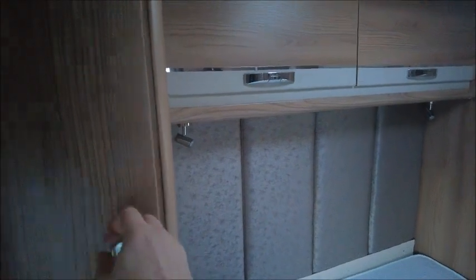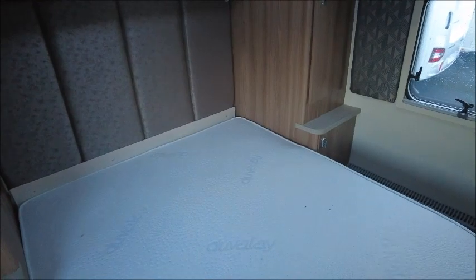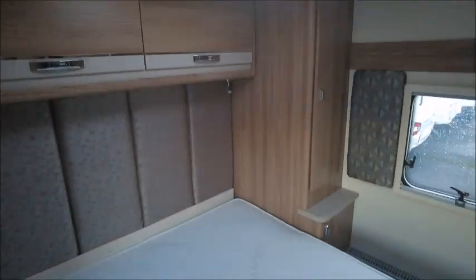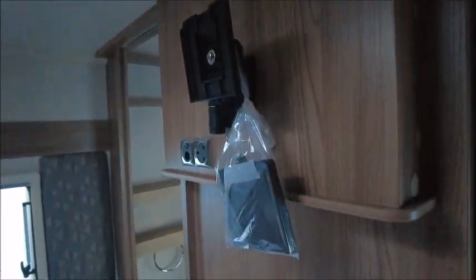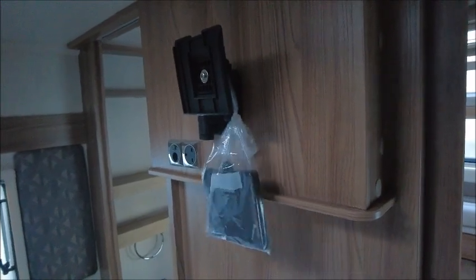To the rear is our bedroom, so there are wardrobes either side. This has got an island bed with a MemoFoam mattress on top — it's extremely comfortable. You can see we've got a bracket already attached for a TV, great for keeping up with your soaps and dramas on the go. You get an Avtex TV which we do have in our accessory shop.